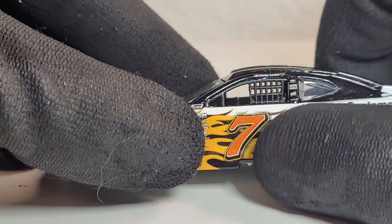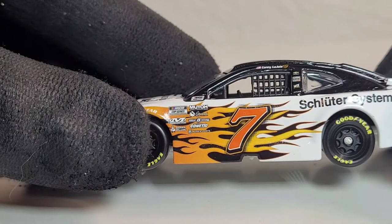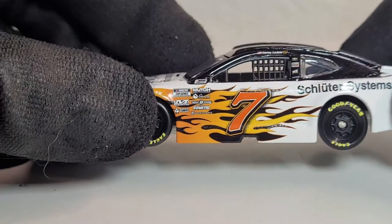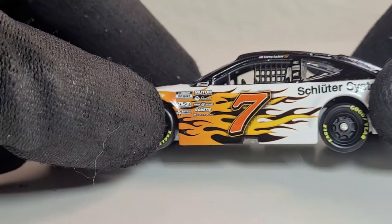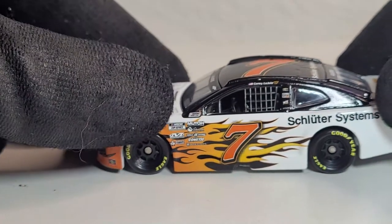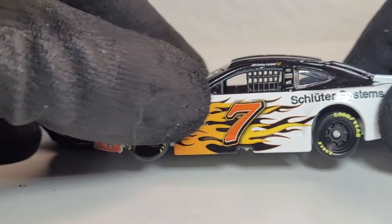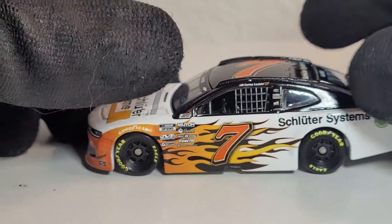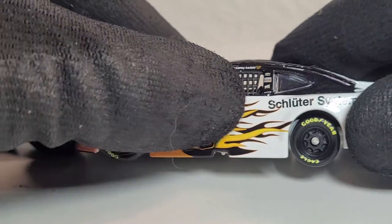I just noticed something — I don't know if this is part of the paint scheme, but if you look around the 7, it's very pixelated. I don't know if that's supposed to be there, but it looks a little off when you look closely. Maybe they did that because the font would've been harder to read. There's also like a shadow effect to that pixelation, so maybe that's why — they wanted to make sure we could see the number clearly with the flames right there.